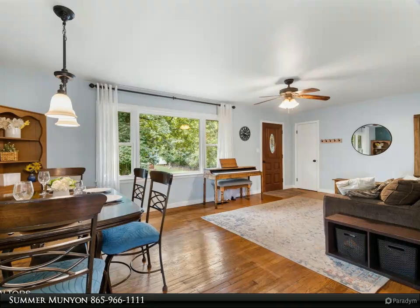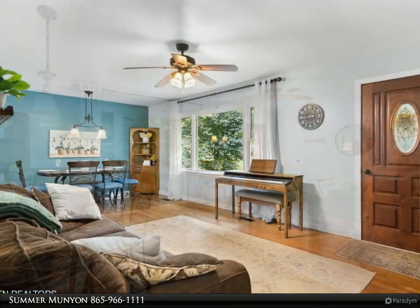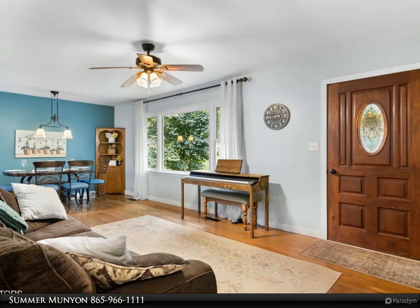Nestled on a spacious flat lot, this home features three cozy bedrooms and two well-appointed bathrooms, plus a versatile basement rec room — plenty of space for everyone to unwind.